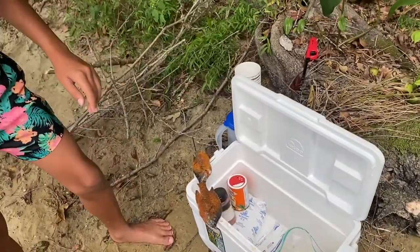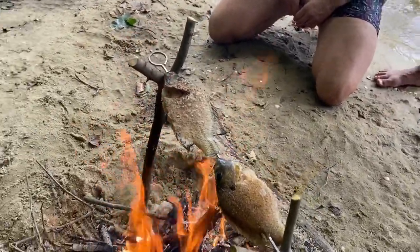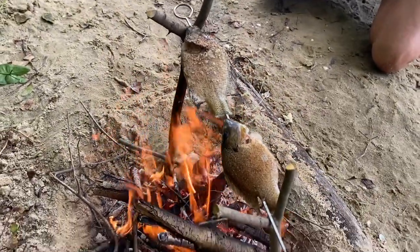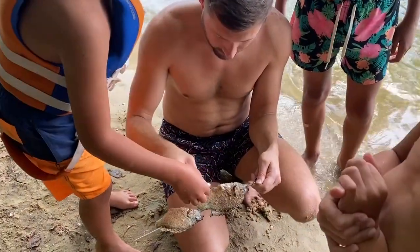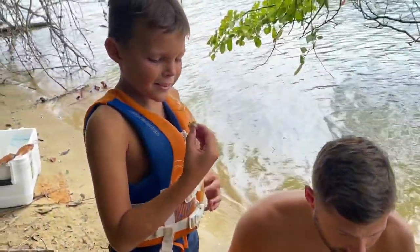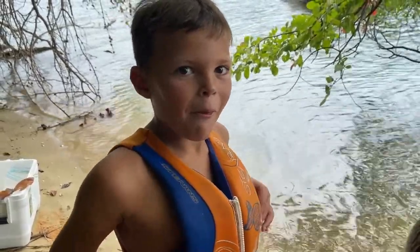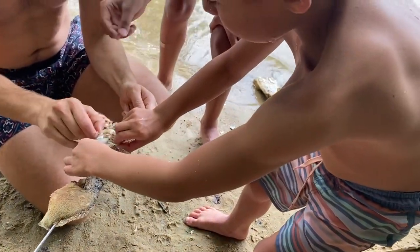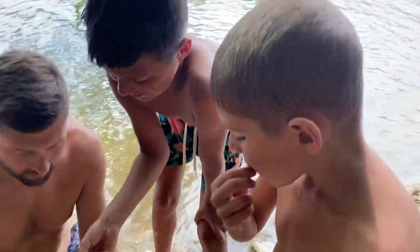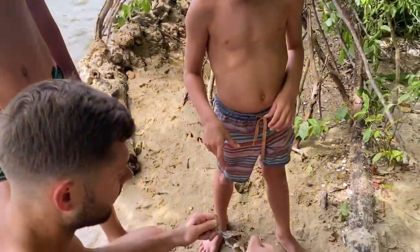We've done that on catfish and that was great. So these babies are cooking. Here's what we're going to do — we're just going to pick off a little piece. You want some, Levi? Can I have some? Yeah, grab some, just come grab some. Is that meat right there? I want to try some. Yeah, go ahead, Reed. It tastes good. That's good. You can have as much as you want, just be careful because there are bones in it.